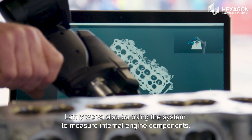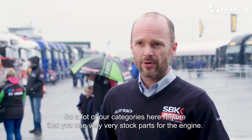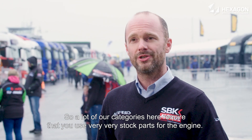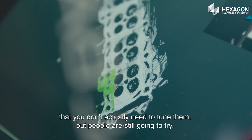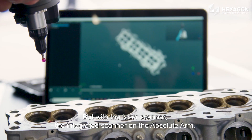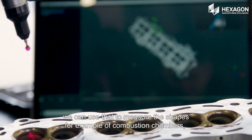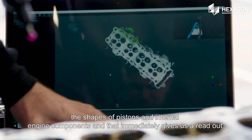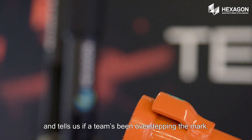We've also been using the system to measure internal engine components. A lot of our categories require that you use very stock parts for the engine. Most motorcycles available now for the street make so much power that you don't actually need to tune them — but people are still going to try. With the laser scanner integrated on the absolute arm, we can measure the shapes of combustion chambers, pistons, and internal engine components. That immediately gives us a readout and tells us if a team has been overstepping the mark.